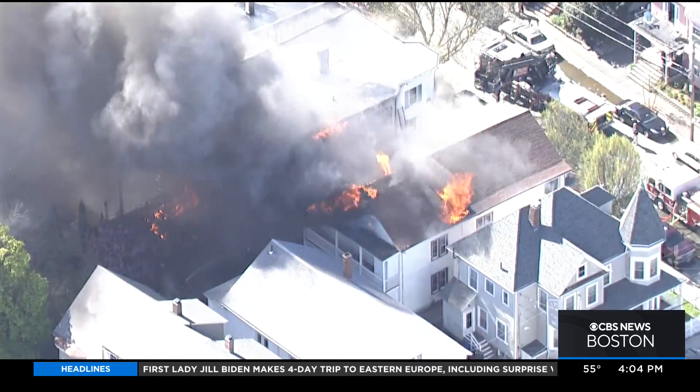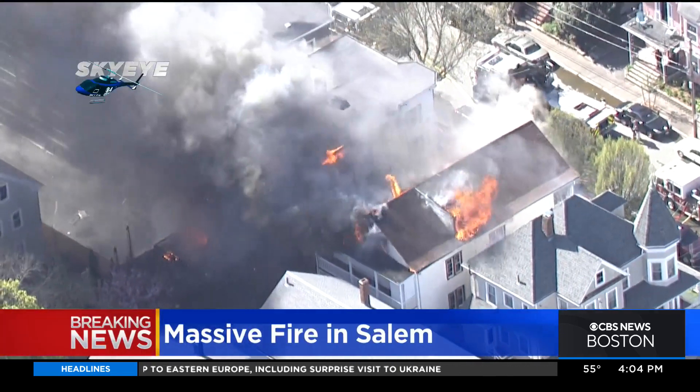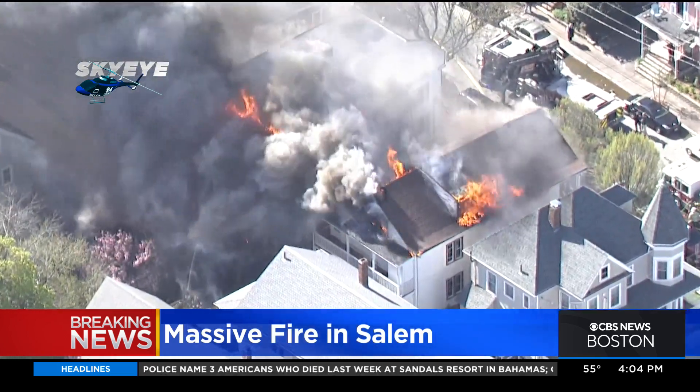We have breaking news in Salem. We want to bring you these live pictures. Sky Eye is over this massive fire on Hancock Street. As you can see here, these are multifamily homes.